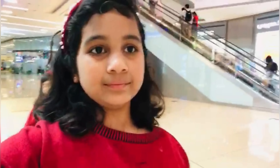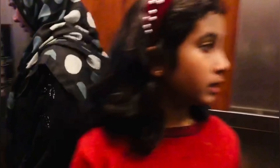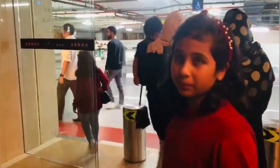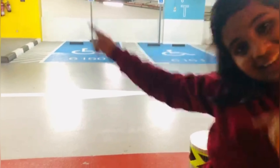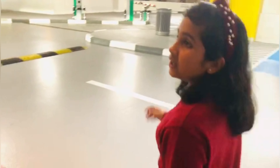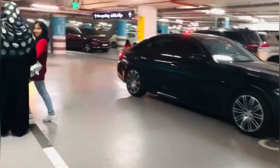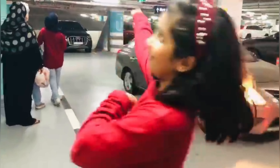So guys, outside Marina Mall we can see a beautiful view of lots of colorful buildings and a lot of boats which are parked. We can even use them — smaller boats are there, bigger boats are there, cruises are there. So guys, now we are going to Ain Dubai from this Dubai Marina.